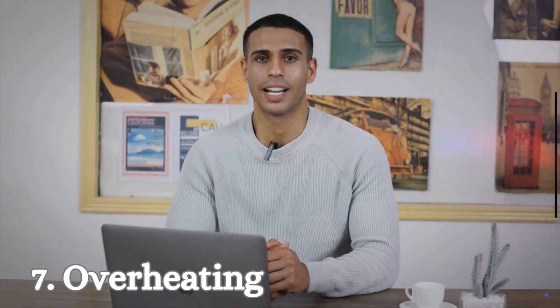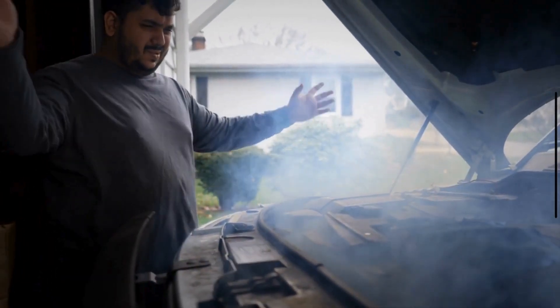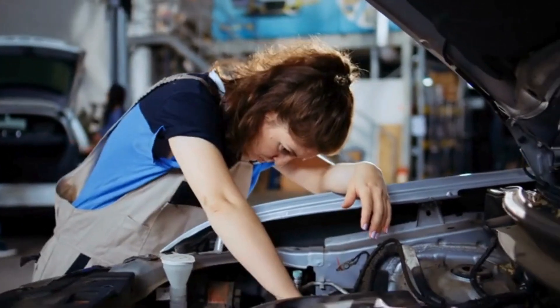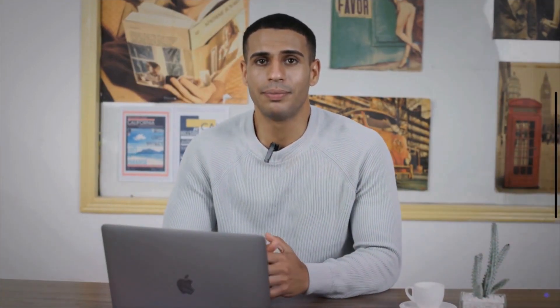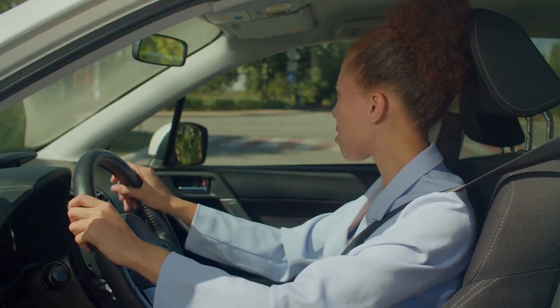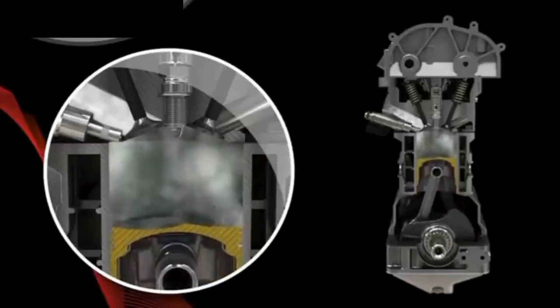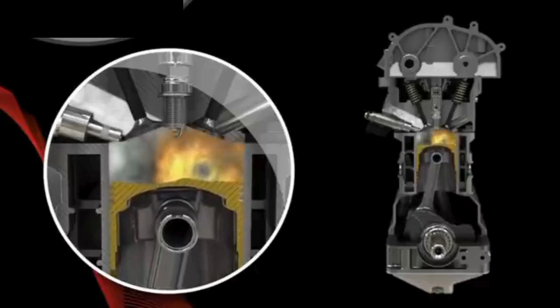Number 7: Overheating. Severe overheating can damage engine components. To prevent further damage, some engines are designed to shut off when a critical temperature threshold is reached. Number 8: Contaminated Fuel. Contaminated fuel can cause a car to shut off while driving. Contaminants in the fuel can interfere with the engine's ability to combust the fuel properly, leading to a range of issues that can result in the engine shutting off.